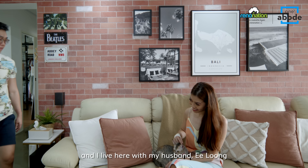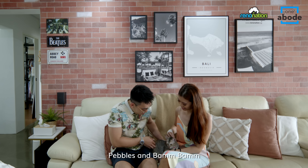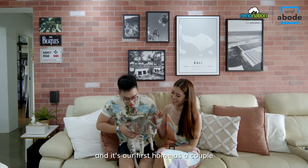Hello, my name is Farah and I live here with my husband Yilong and our two fur babies Pebbles and Bam Bam. We have lived here for about two years now and it's our first home as a couple.